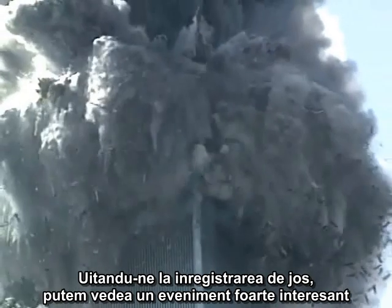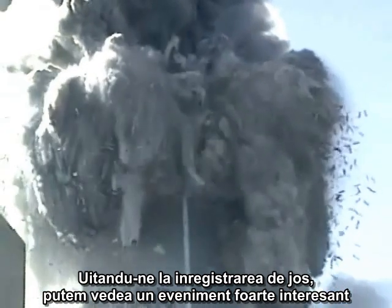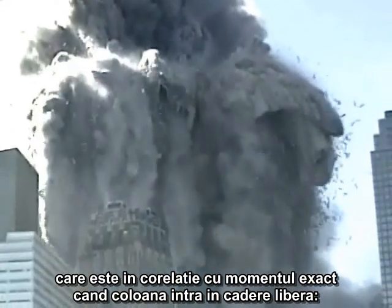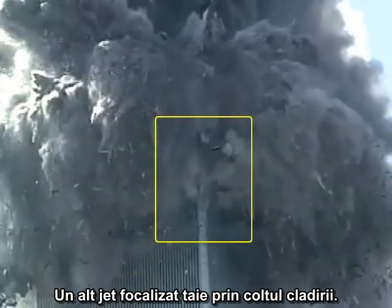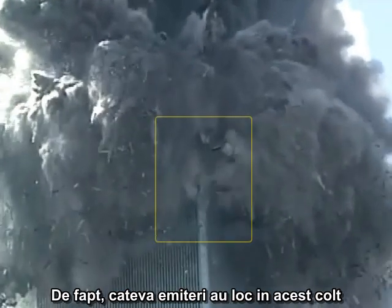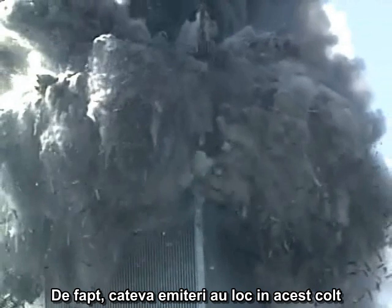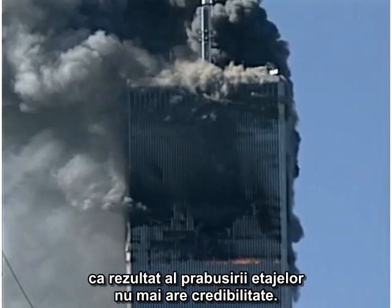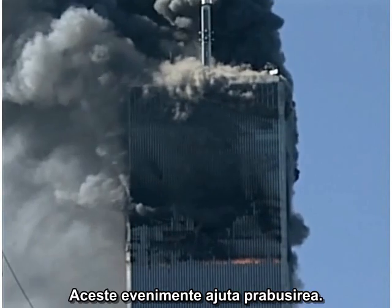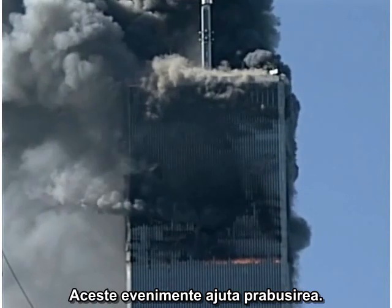Looking at the lower video, we can see a very interesting event that correlates with the exact moment the column goes into free fall: another focused jet cutting through the corner of the building. In fact, several ejections are clustered on the corner within a fraction of a second of each other. The hypothesis that we are looking at ejections of dust and smoke as a result of collapse is no longer viable. These events are helping to cause the collapse.